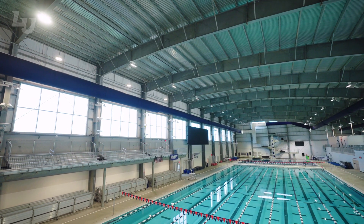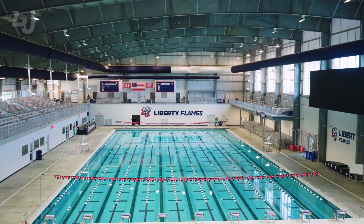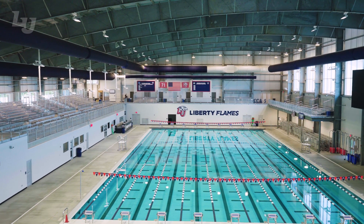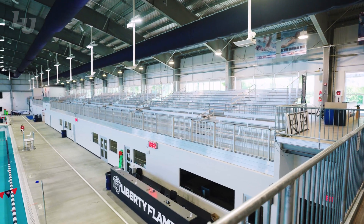The Natatorium has a barreled roof with glass panels allowing for a lot of natural light to come in. Seating wraps around three corners of the Natatorium and can accommodate over 1,400 people.